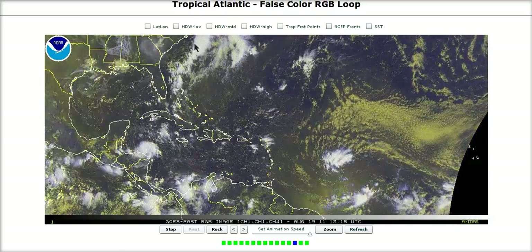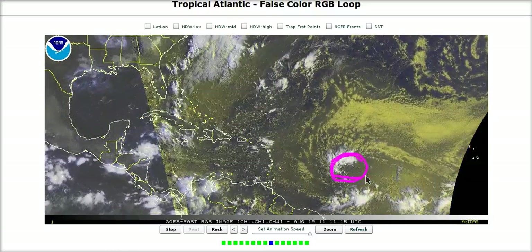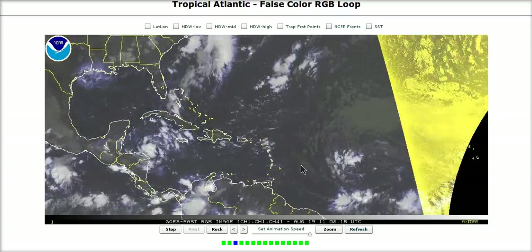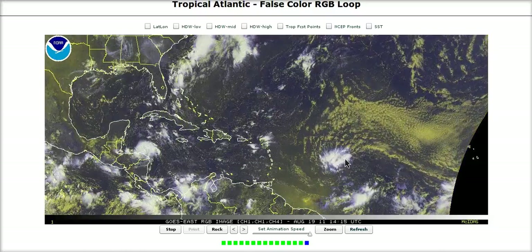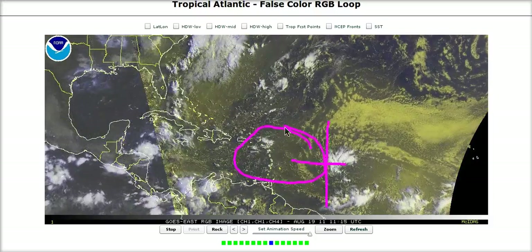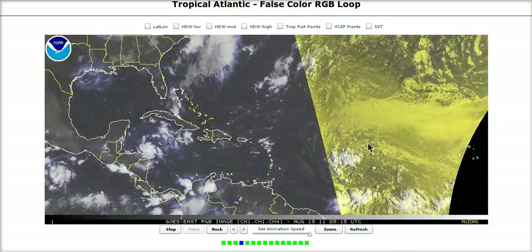Now let's look at our second system, Invest 97L. This is a broad circulation that's coming across — now very well defined, but it is large, which means development is going to be slow. There is still some dry Saharan air wrapped up with it, but as it moves west toward 50 degrees longitude, it's now getting towards this area where the water is very warm, starting to enter all of that warm water.